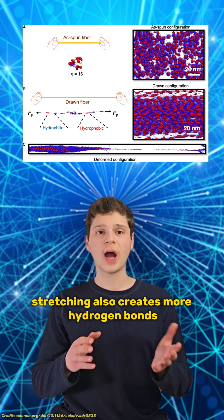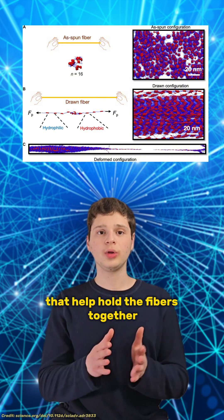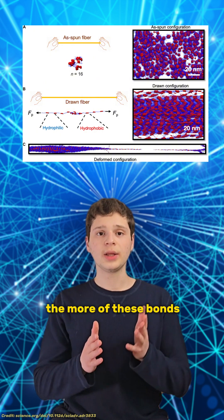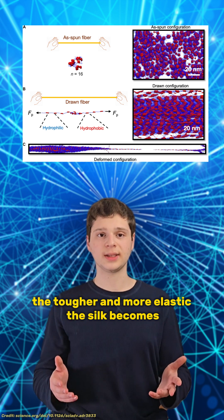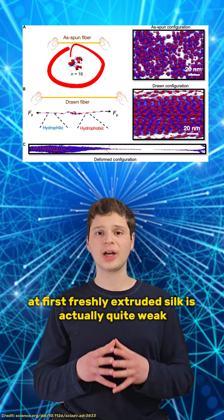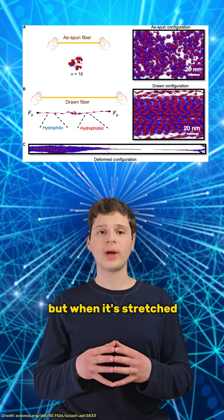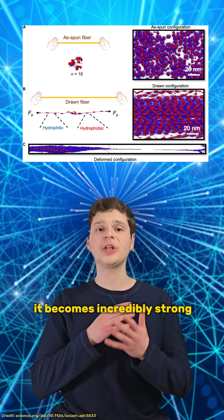Stretching also creates more hydrogen bonds — tiny molecular connections that help hold the fibers together. The more of these bonds, the tougher and more elastic the silk becomes. At first, freshly extruded silk is actually quite weak, but when it's stretched up to six times its original length, it becomes incredibly strong.